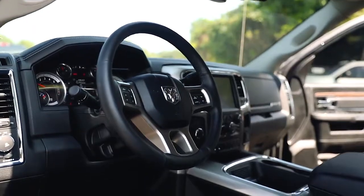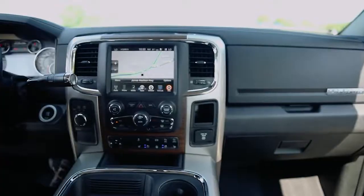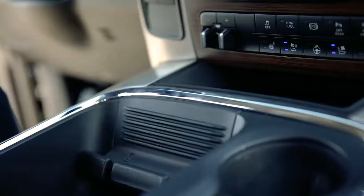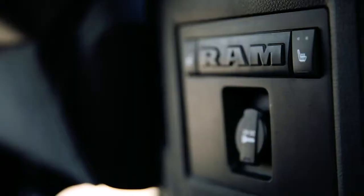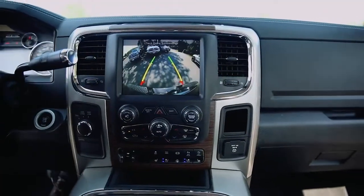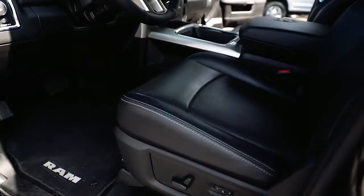And as a Laramie, this truck is loaded from the factory with touch screen navigation on an 8.4-inch display, heated and cooled leather front seats, as well as a heated rear bench seat, Alpine premium sound system, rear vision backup camera, factory trailer brake, and tons more.